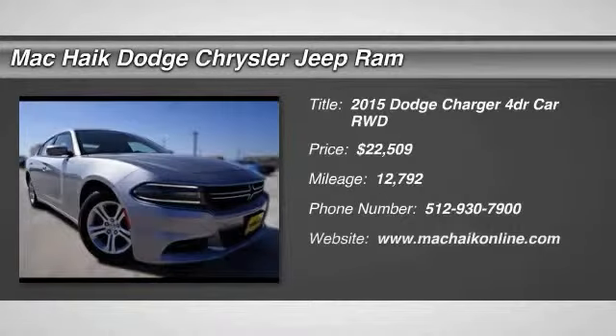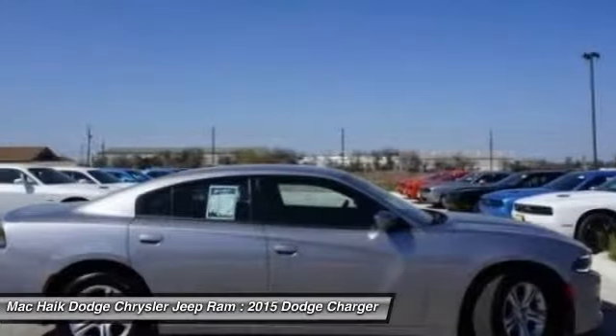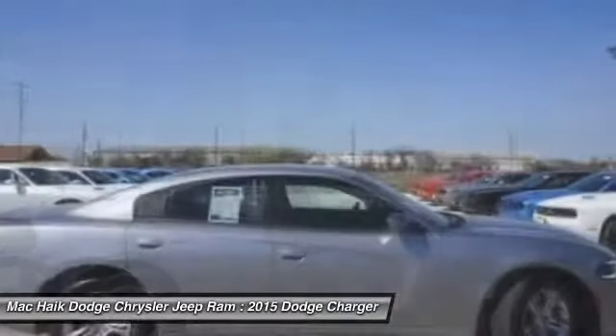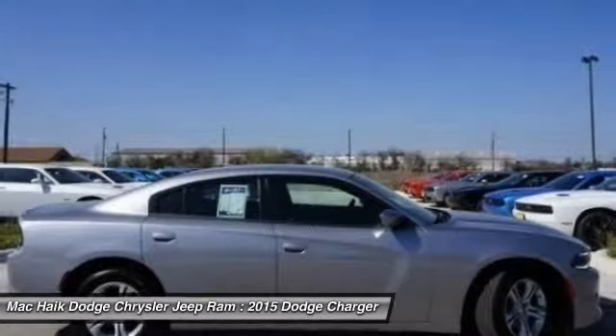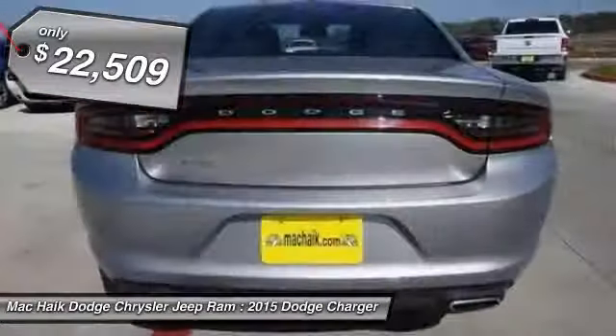2015 Charger. Inject some versatility, comfort and sophistication into your muscle. The Charger is a powerful sedan that excites at every turn. Peace of mind comes standard with Charger's 5-star government front and side impact crash test rating, and is priced below $25,000.